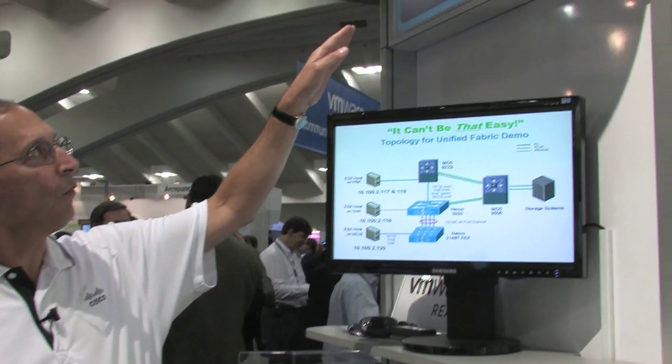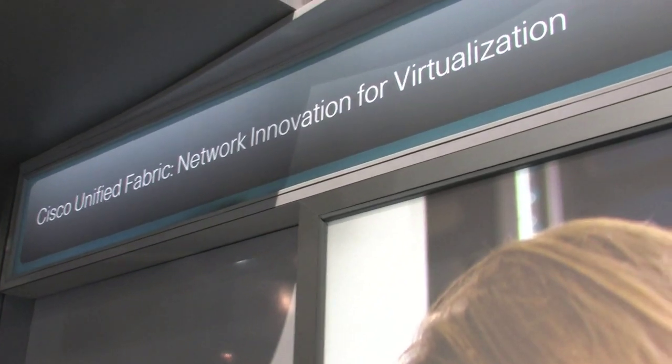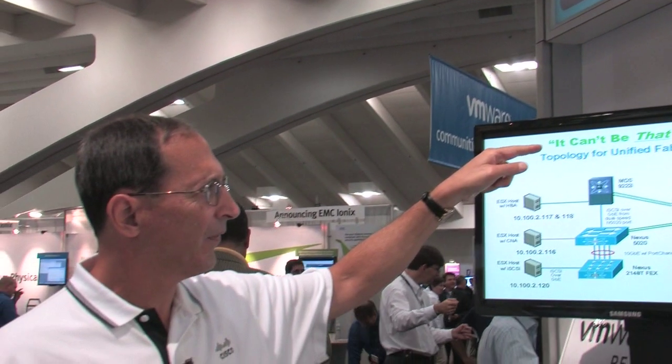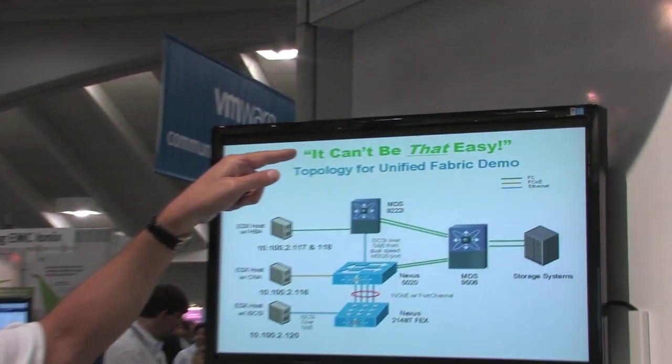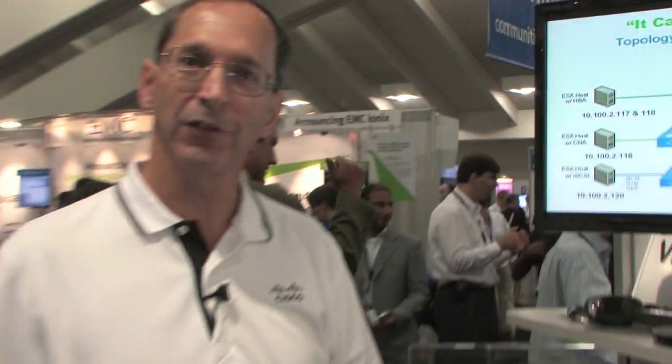The real message is network innovation for virtualization — that's a good generalization for what we're doing here. But the real message is what we have on the slide: it can't be that easy, can it? Yes, it can. Thanks for coming to see us at VMworld, either virtually or in person. Thank you.